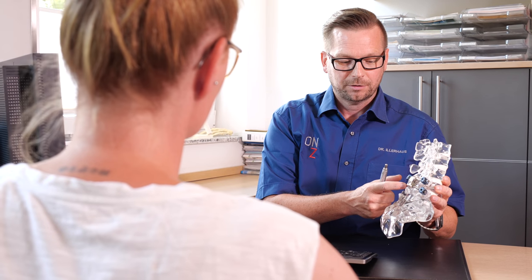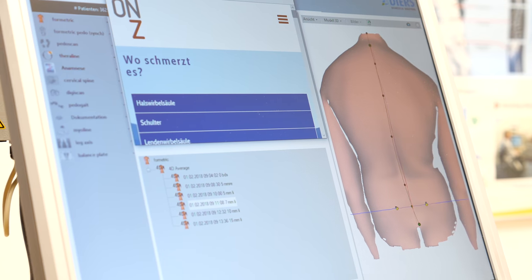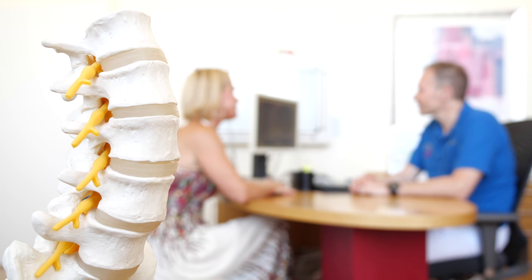Most of our patients look for a motion preserving solution because all they get offered in their home countries is a fusion. Patients have had a lot of different therapies — conservative treatment, minimally invasive treatment, or maybe former surgeries. Now their surgeons at home are offering fusion technology, so patients ask us if we have a different solution, one where they can continue their active lifestyle. That's why we are specialized in motion preservation technologies.